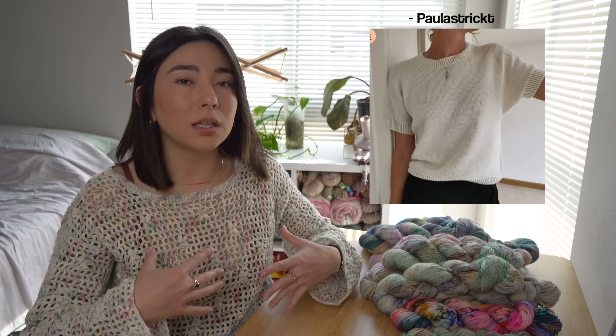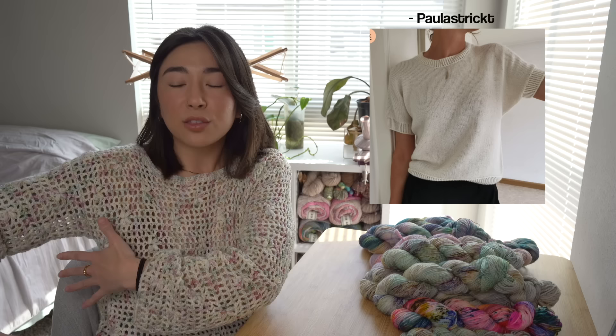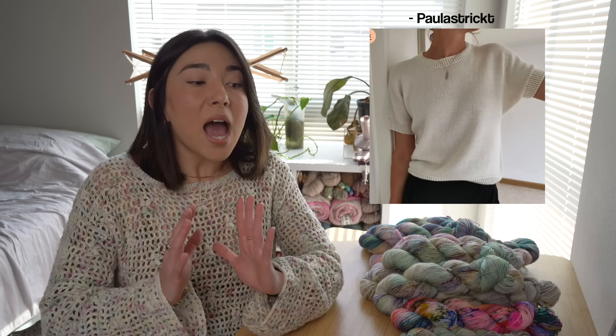Next up, also from Paula Strict, is the Sonia Shirt. It's similar to the Thea Top but with a spin — it has more of a mid-length sleeve and a batwing style, with a lot of loose fit underneath the arms. This design looks so elegant and elevated; you could wear something like this to a ceremony, a graduation, or even a wedding paired with the right bottoms or skirt.